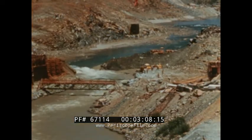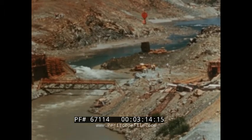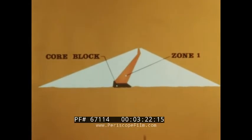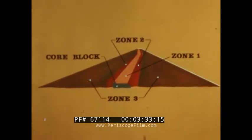Then began the greatest earth-moving project in history. 80 million cubic yards of earthen fill would be piled on the core block in a precisely engineered cone. Securely anchored against the core block, Zone 1 would be the impervious clay water barrier forming the heart of the dam. Zone 2 would be a semi-pervious material, and Zone 3 a pervious material that would be the major supporting mass of the dam.